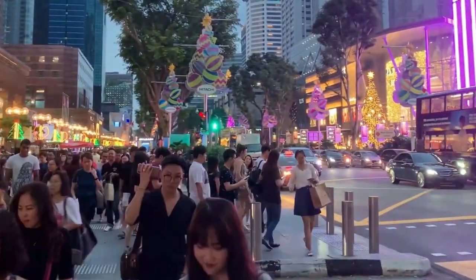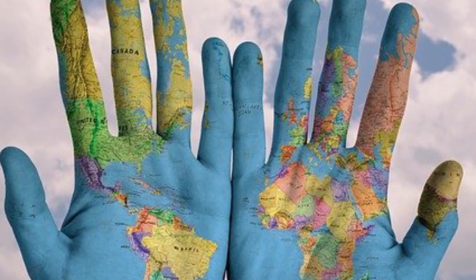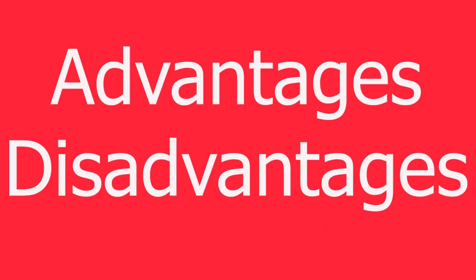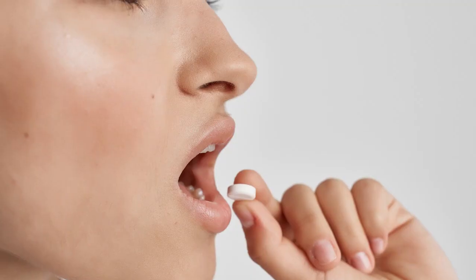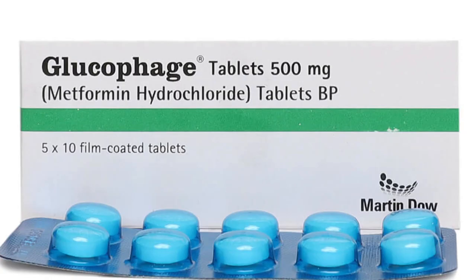Metformin is a drug taken by millions of people all over the world. In this video I'll tell you what it is, what it does, and the advantages and disadvantages of taking it. Metformin is an oral medication — a drug you take by mouth — and you may know it better by the brand name Glucophage.